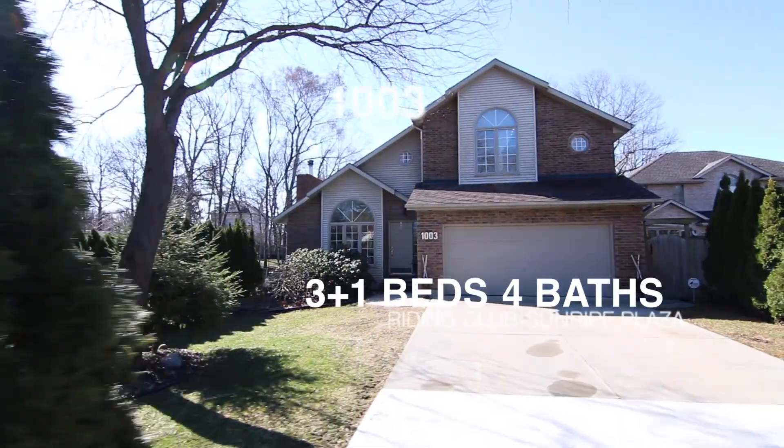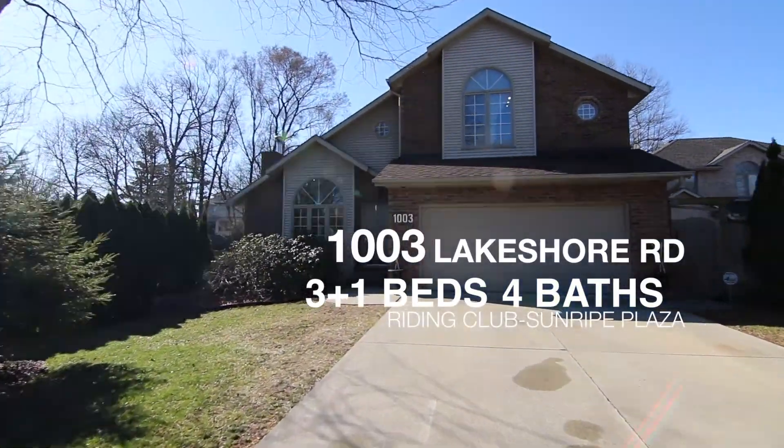Hey Sarnia, Adam Dumond here. I got a new listing for you — 1003 Lakeshore Road. Come on, let's check it out.